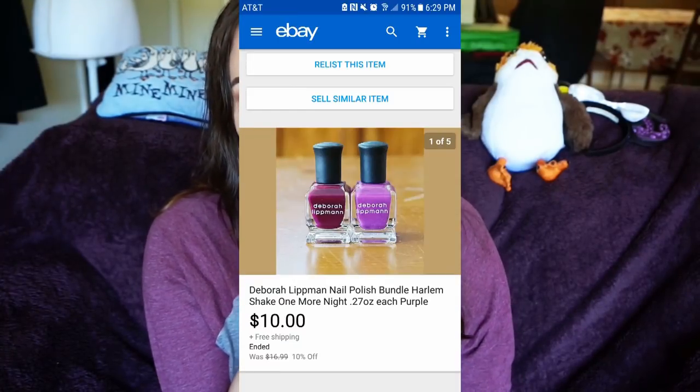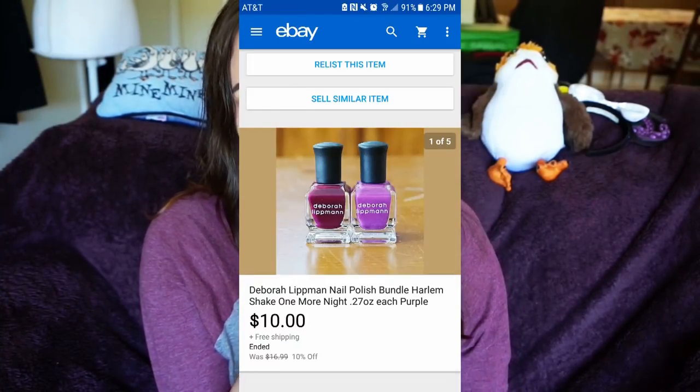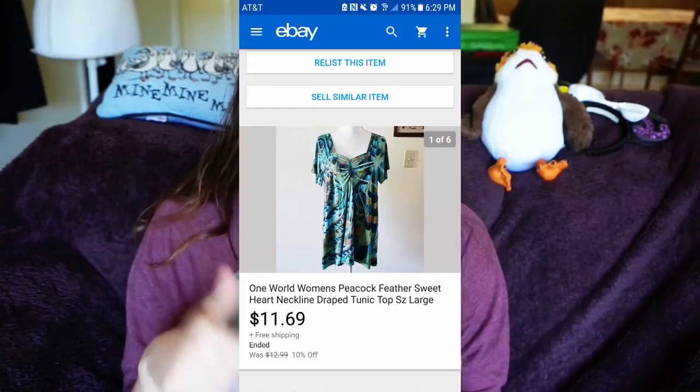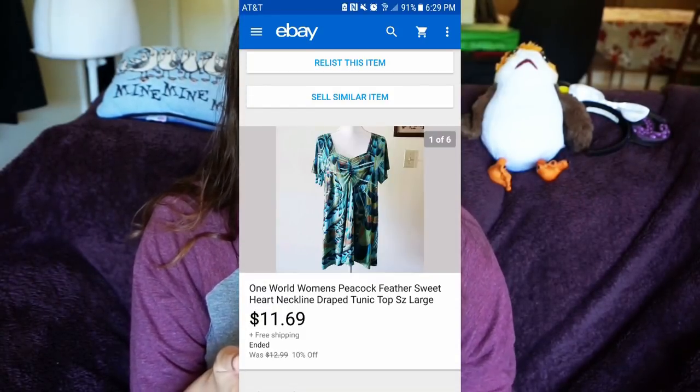Next I shipped a bundle of nail polishes by Deborah Lipman and sold those for $10 with free shipping. I also sold an Athleta women's long sleeve purple tunic for $20 with free shipping. As for sourcing: I thrifted the Fabletics, I thrifted the Joie, the Deborah Lipman I got from an all-cosmetics wholesale, and I thrifted the Athleta.